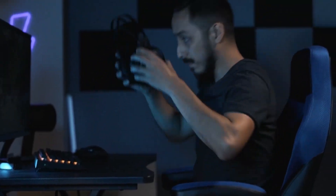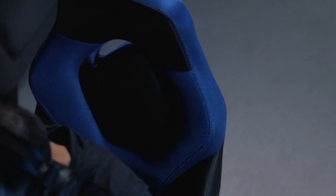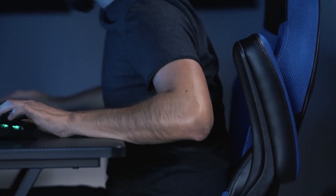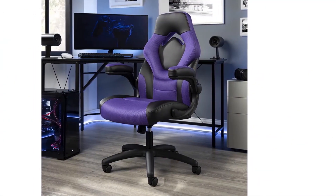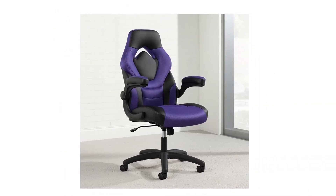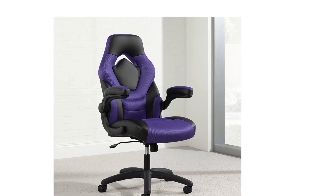Flip-up arms have just under 2 inches of padded thickness and provide the ultimate forearm comfort along with easy entry or exit from the computer gaming chair. Flip-up armrests also make it easier to push the chair fully under the desktop to maximize space. Ergonomic features like center tilt, adjustable tilt tension, a 360-degree swivel base, and pneumatic height adjustment provide personalized comfort.